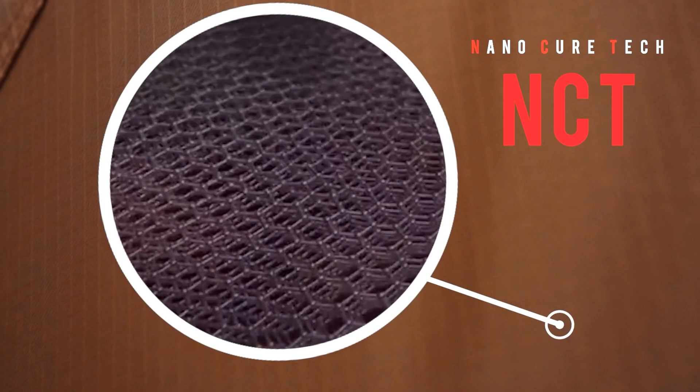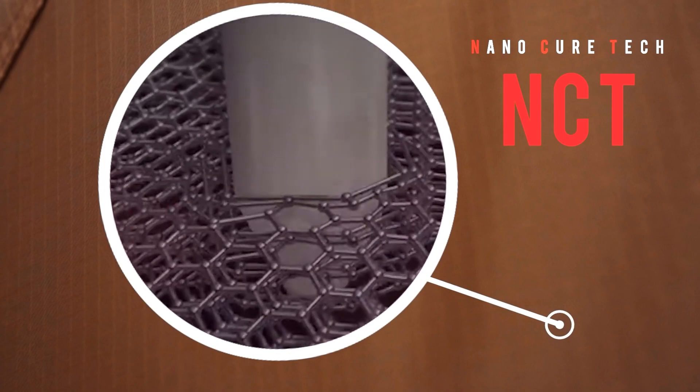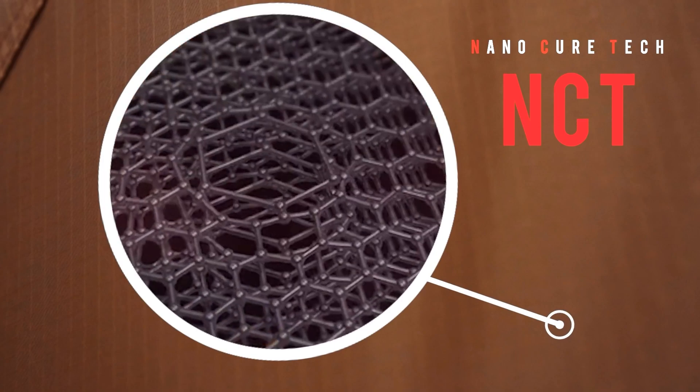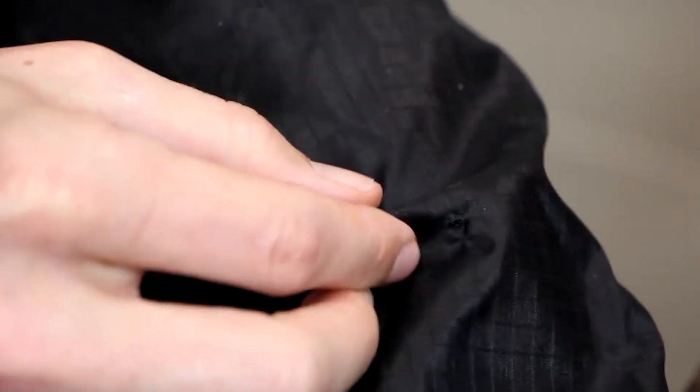The company says that NCT is a strong, stretchy nylon fabric. When it gets damaged, it stretches instead of tearing. If you rub the damaged area with your fingers, the material goes back to its normal shape because of your body heat. Engineers are still working to make this technology even better and more damage-resistant.